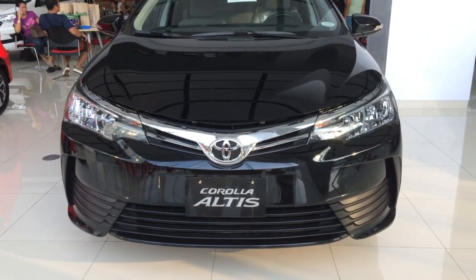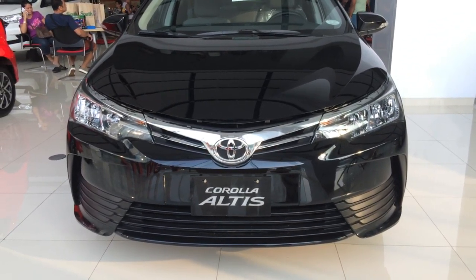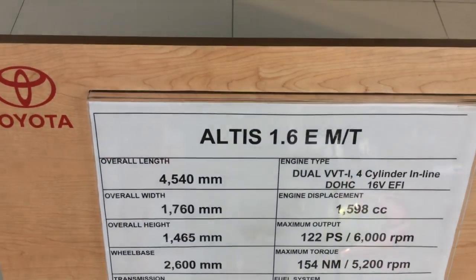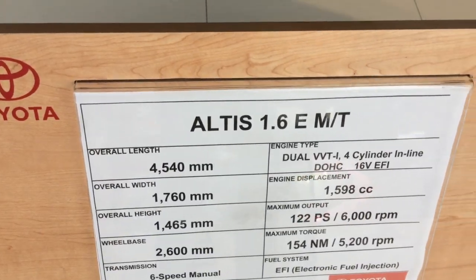What's up YouTubers, we're gonna have a short take review of the 2017 Toyota Altis. Let's look at the exterior of the car. This is the Altis 1.6G, manual transmission.